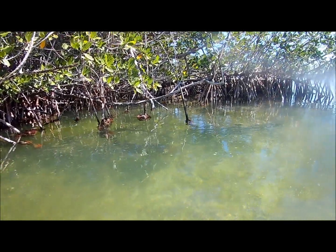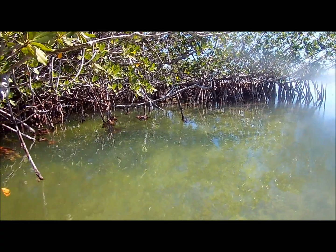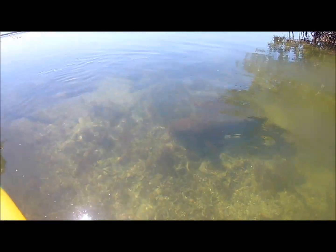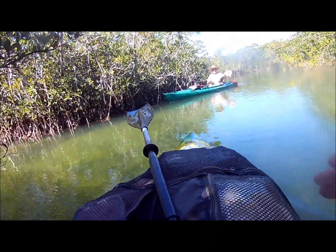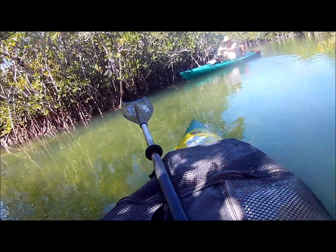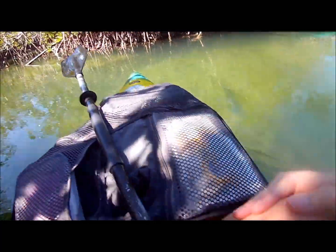There's a nurse shark — it's hanging out in our opening. I haven't even got in and he got one. It's always a good sign when you see fish as you enter. There went some tarpon.